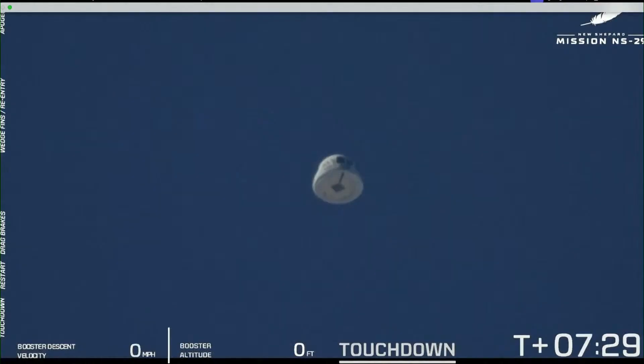Touchdown. Love to see that clean booster touchdown. And here's the crew capsule — we've got eyes on the capsule.